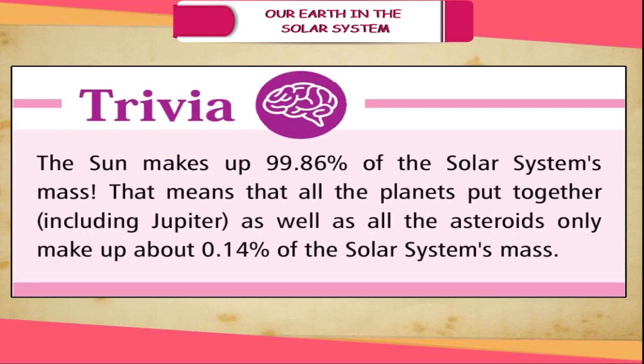Trivia: The sun makes up 99.86% of the solar system's mass. That means all the planets put together, including Jupiter as well as all the other asteroids, only make up about 0.14% of the solar system's mass.